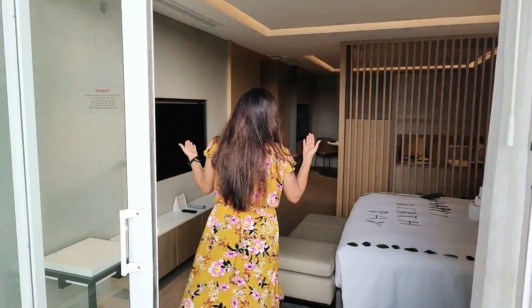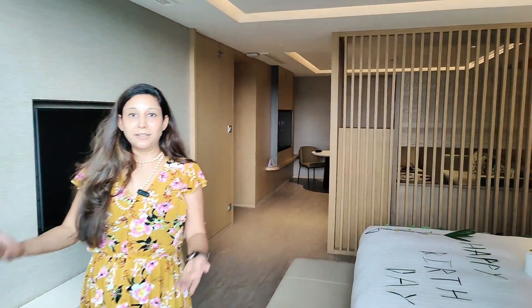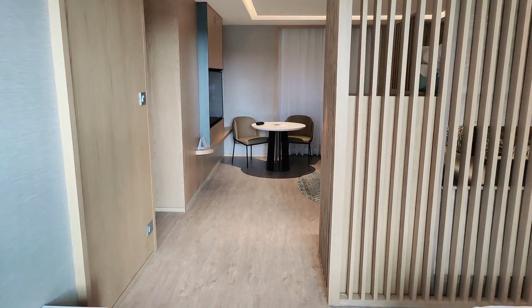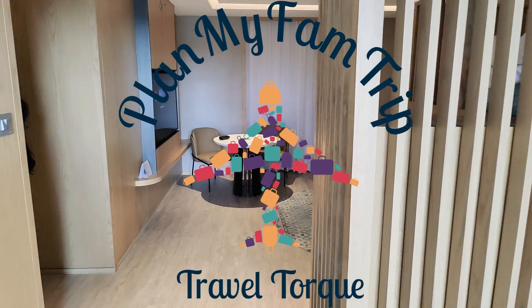So looking at the living room, the bedroom, the private balcony, and the huge washroom — all in all, I think this is well worth it. Thank you.